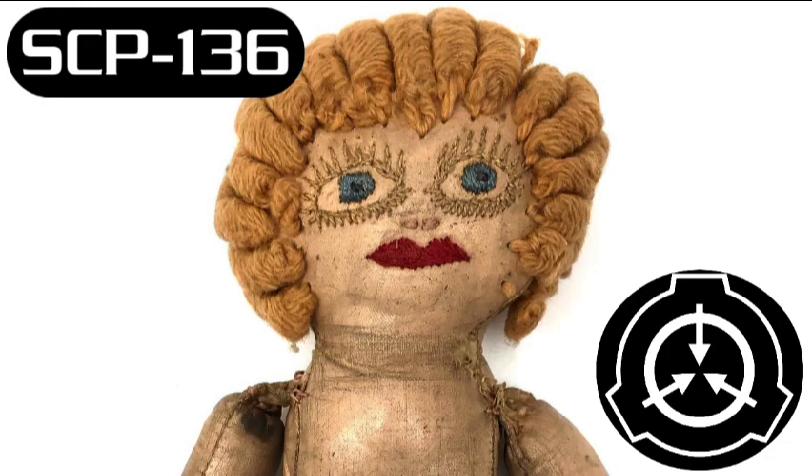SCP-136-1 is to be kept in a locked, transparent plastic case measuring 0.5m x 0.5m x 0.5m, placed on a table in the center of the room. Video surveillance is unnecessary when SCP-136 is not being actively examined. As of Incident I-136-C, see Incident Reports, only Class D personnel may enter the SCP-136 containment chamber more than once in any 30-day period without special authorization from the Director.